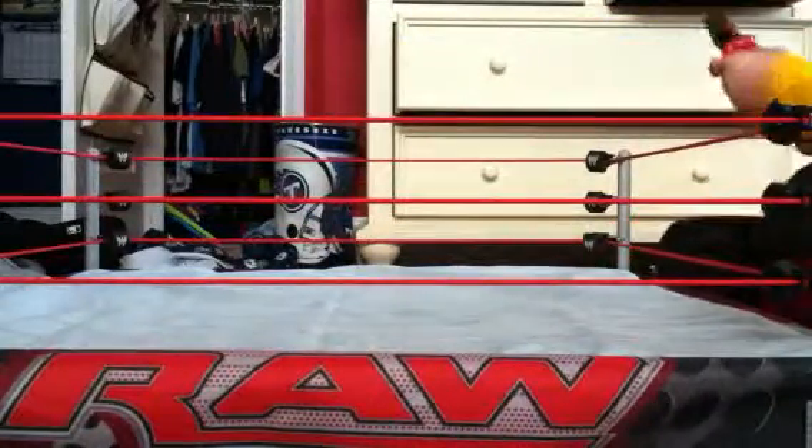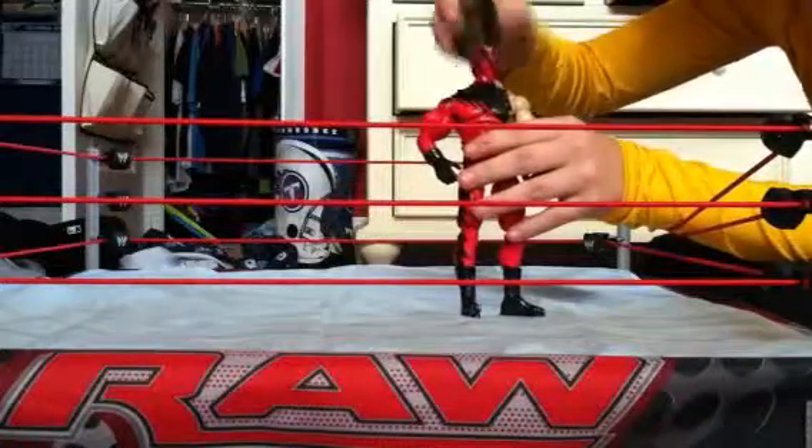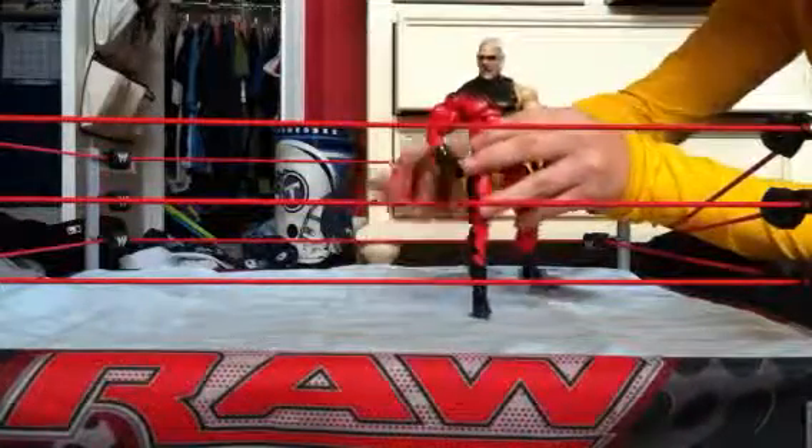I also like this Kane with the Undertaker — right as the description. Comes with a removable wig and mask. Pretty cool.